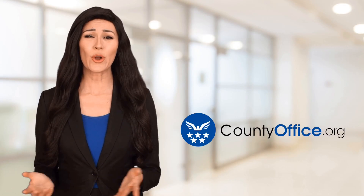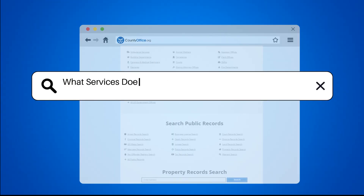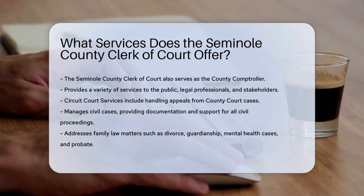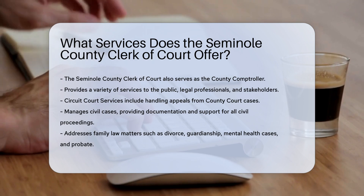Welcome to County Office, your ultimate guide to local government services and public records. Let's get started. What services does the Seminole County Clerk of Court offer? The Seminole County Clerk of Court, also serving as the county controller, offers a wide range of services to the public, legal professionals, and other stakeholders. Here are the key services.